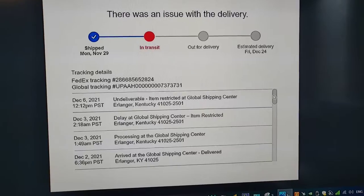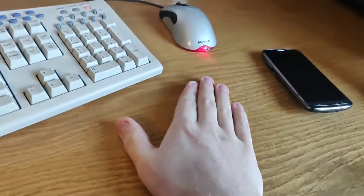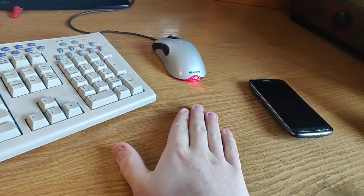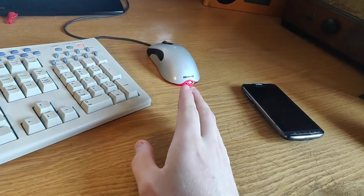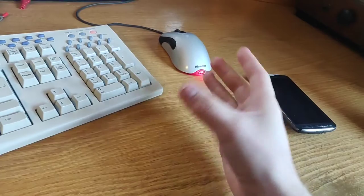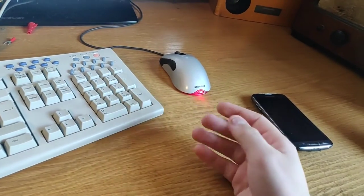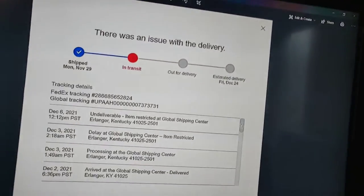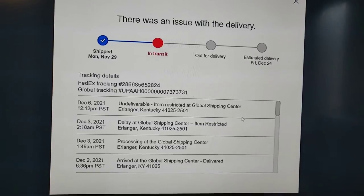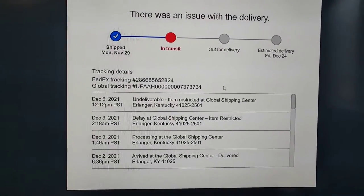Maybe that's another thing — when you sell amps on eBay, take out the tubes and pack them separately. Not only will it save them from vibration damage, but it might also hide them a bit more so when they open the package, they won't see the getters. It seems like you've got to hide the getters now, which is a real shame.